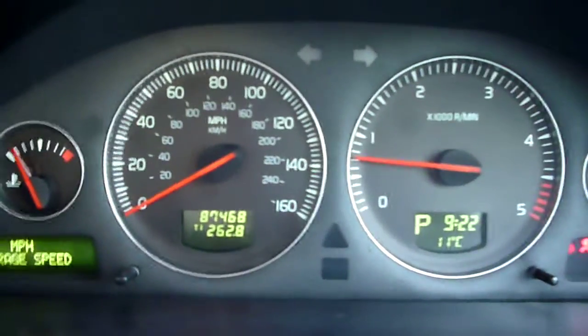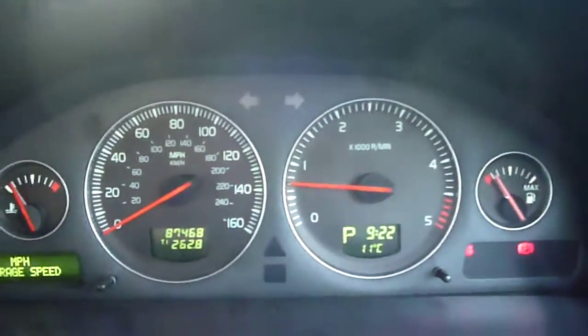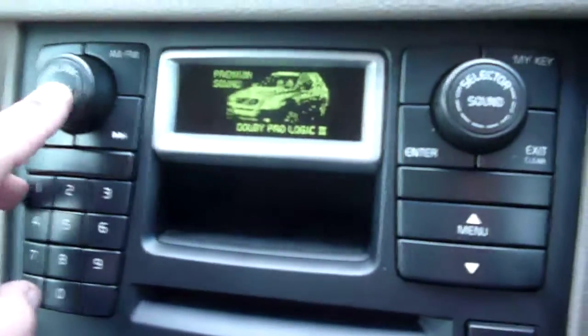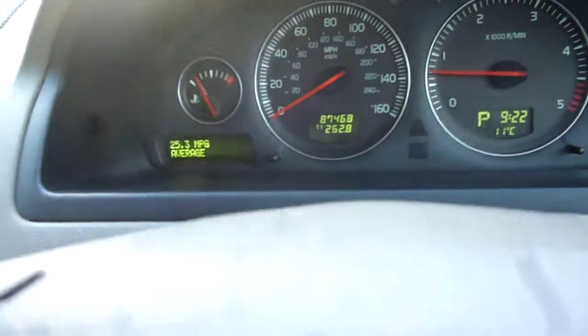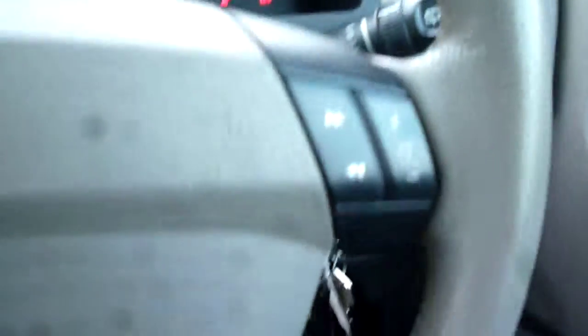The vehicle starts nicely; exact mileage is 87,468 and there are no warning lights present. The vehicle features a CD radio, heated front seats, power fold door mirrors, Geartronic gearbox, cruise control, info centre, rain sensor, and steering wheel audio controls.